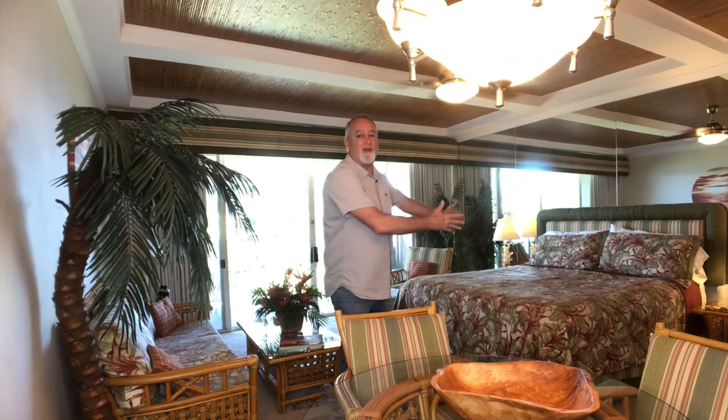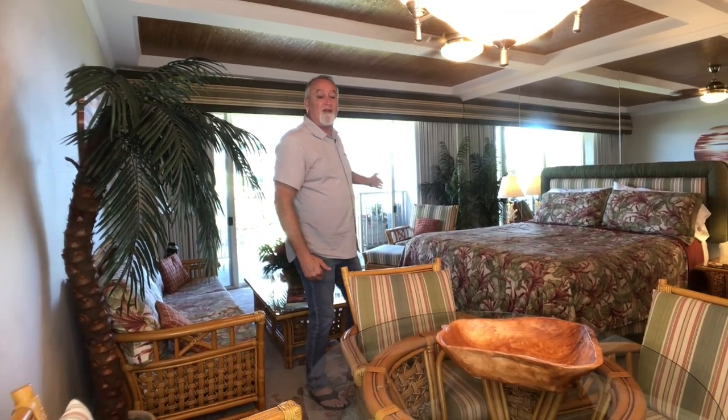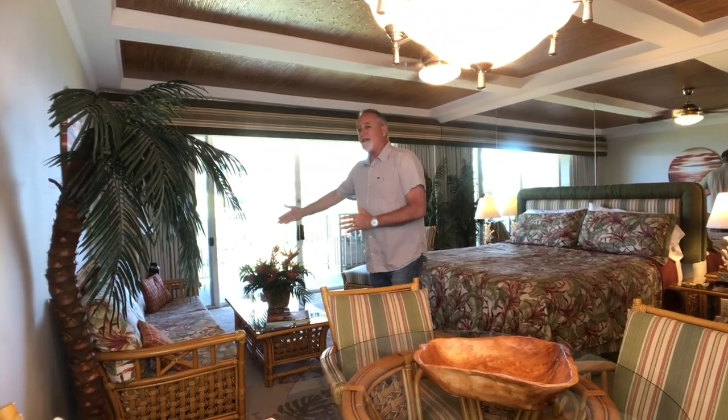This studio is very spacious with a wide open feel and very tastefully and beautifully decorated. Look at all this space — you have a nice large bed with a beautiful sitting area, great for kicking back and reading a book or enjoying the view. Over here you have a nice dining table and a couch where you can enjoy the ocean view.